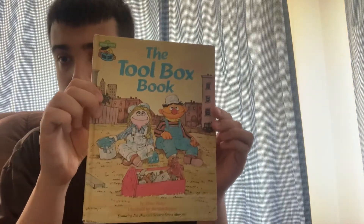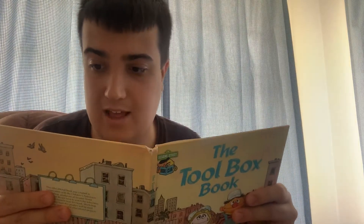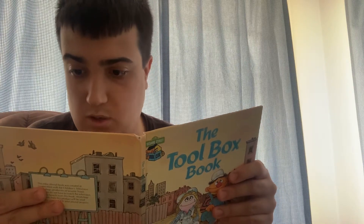The Toolbox Book by Ellen Weiss, illustrated by Richard Brown. Mr. Hooper is getting out the toolbox because today is do-it day on Sesame Street. In the toolbox, there is a tool for every job.